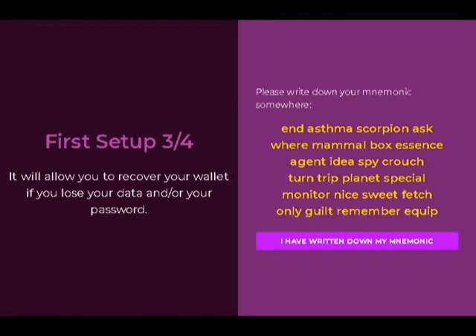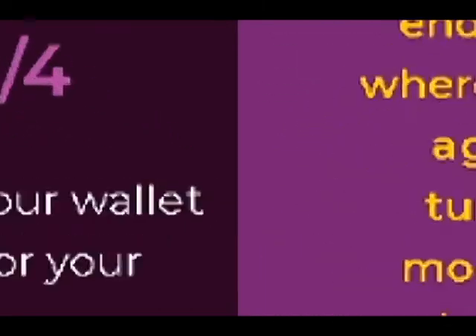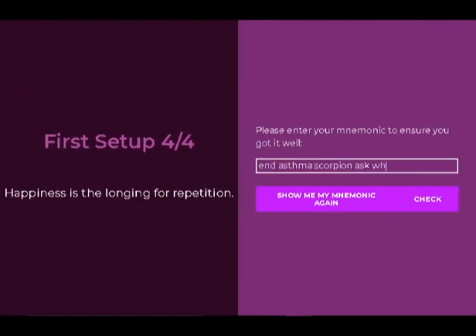After you have written down your mnemonic password, the next screen will ask you to enter it into your wallet. This is only a one-time requirement to make sure you wrote it down correctly. After you have entered it correctly, you will now be ready to use it. If you misspelled a word and get an error, there is an option to go back and double check the spelling.